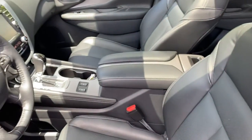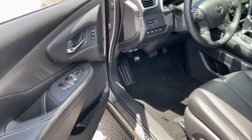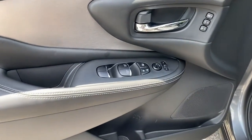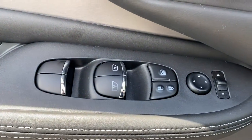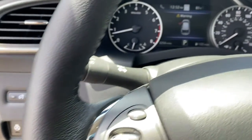The following are some of this vehicle's highlighted options: panoramic roof, navigation system, sunroof/moonroof, keyless entry, backup camera, V6 cylinder engine, power liftgate, fog lamps, heated front seat, blind spot monitor.